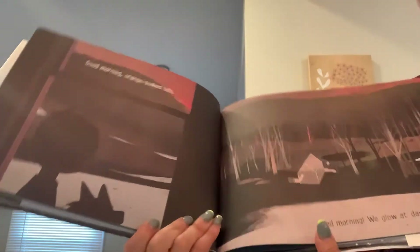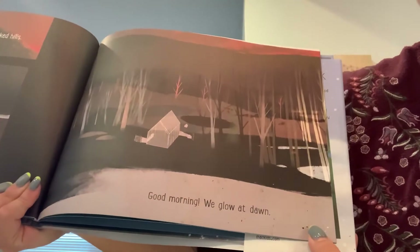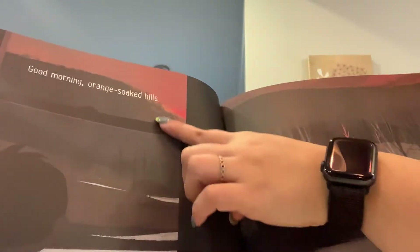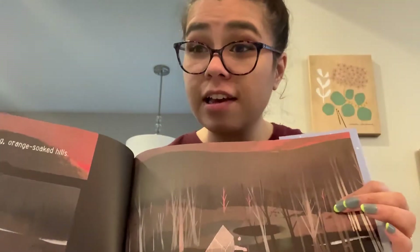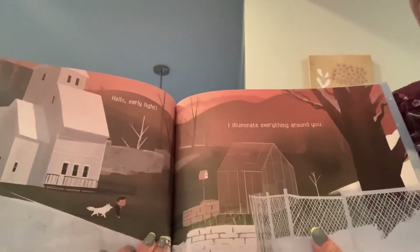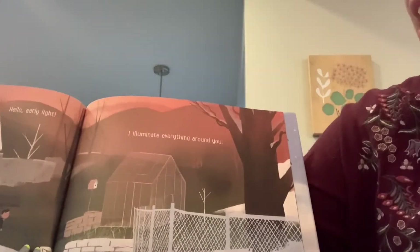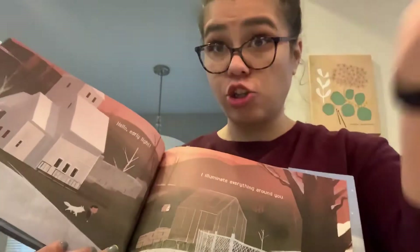Good morning, orange soaked hills. Good morning. We glow at dawn. Oh, so it's the morning — what's happening here? The sun is coming up. Have you ever seen the beautiful skies that happen when the sun's rising in the morning? Sometimes they're orange and pink. It's beautiful. Hello, early light. I illuminate everything around you. And illuminate means it shines on it and makes it bright so you can see it.